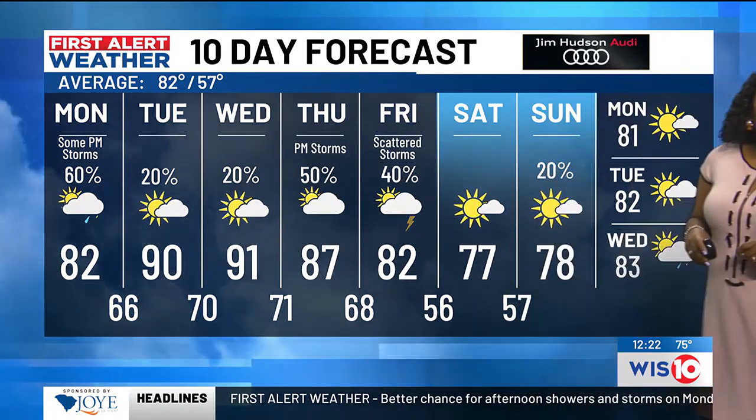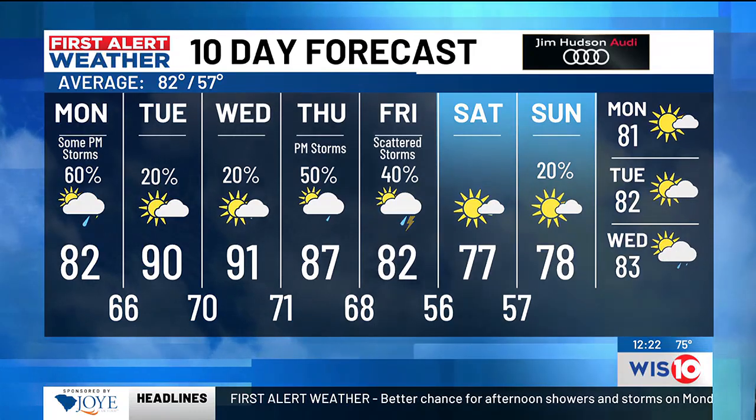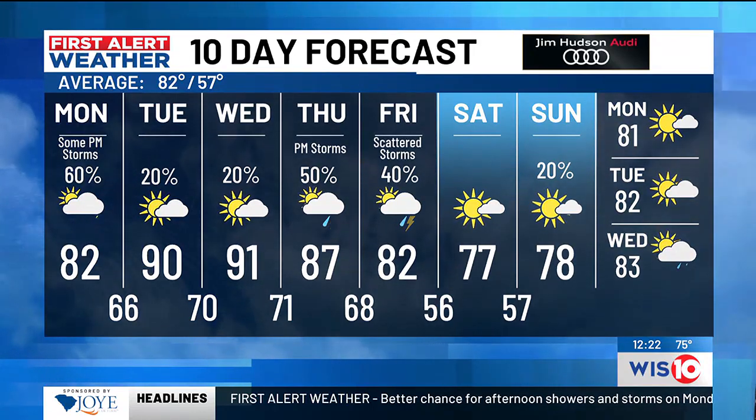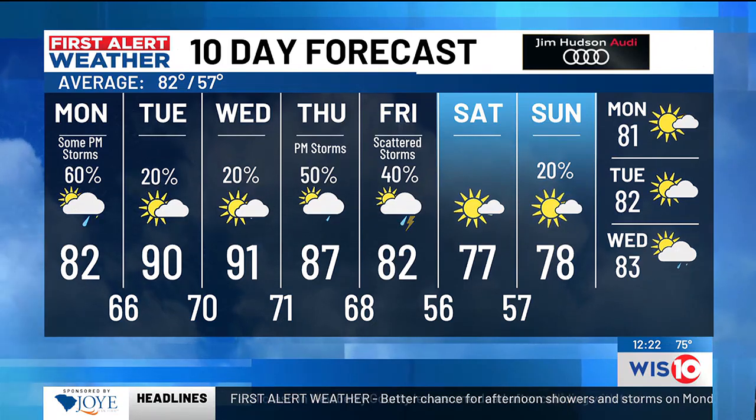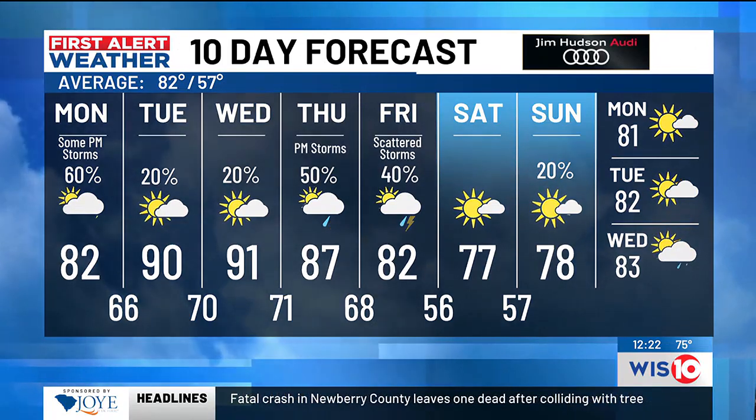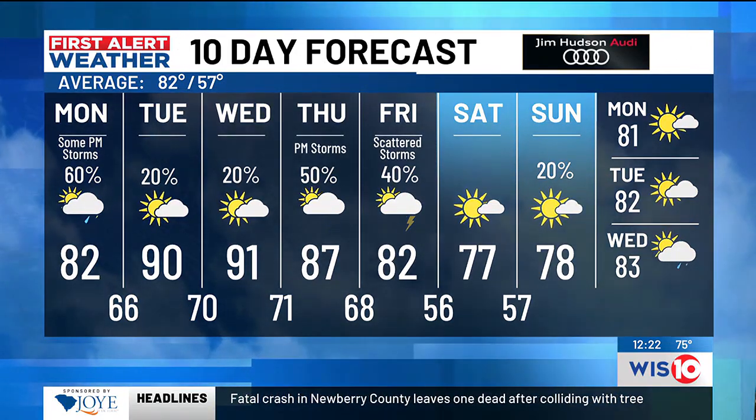82 degrees today with a 60% chance of showers and storms. More sunshine Tuesday and Wednesday, so it warms up and gets a little hotter. We're back in the 80s for Thursday and Friday, then a little bit cooler and drier for the upcoming weekend with highs in the 70s.